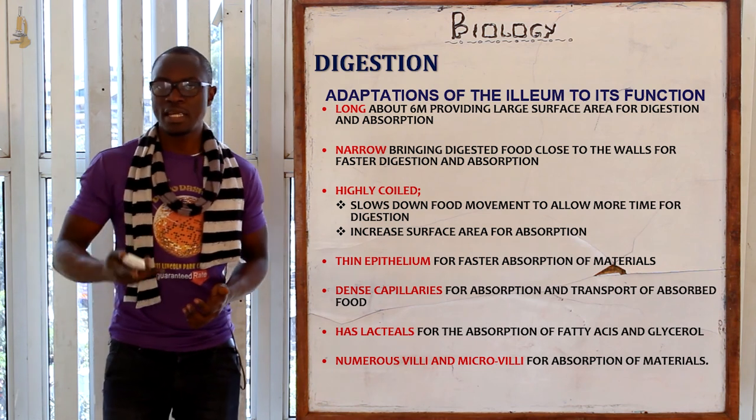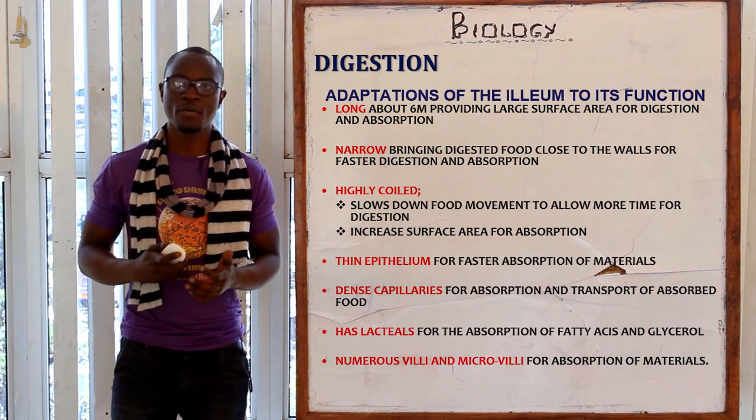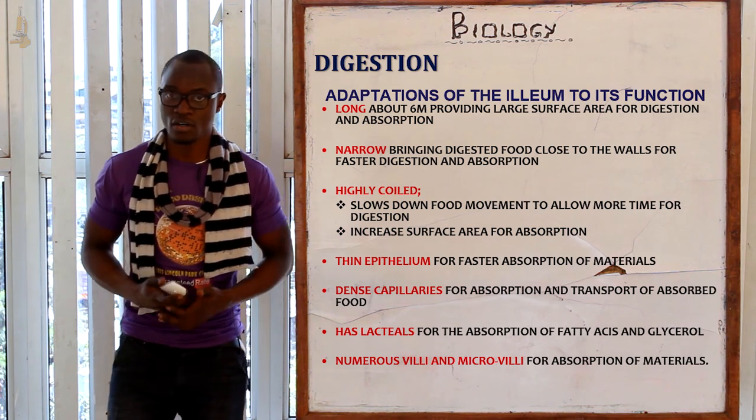We will meet in the next class as we proceed to the last part of digestion, where we will look at the large intestine or the colon.